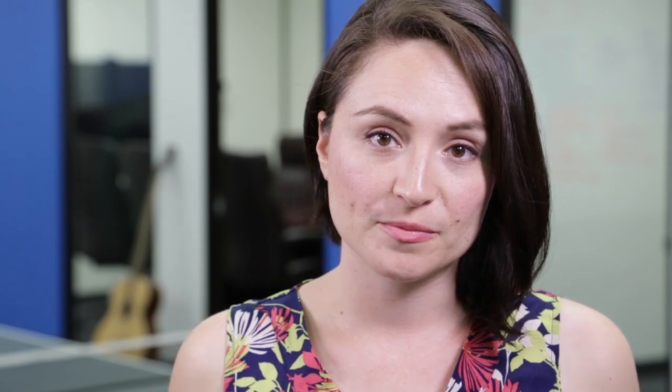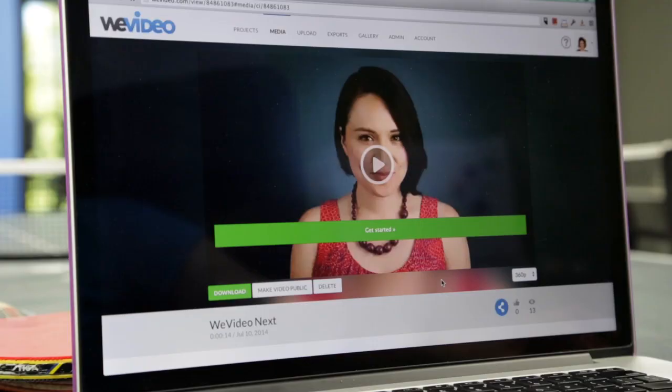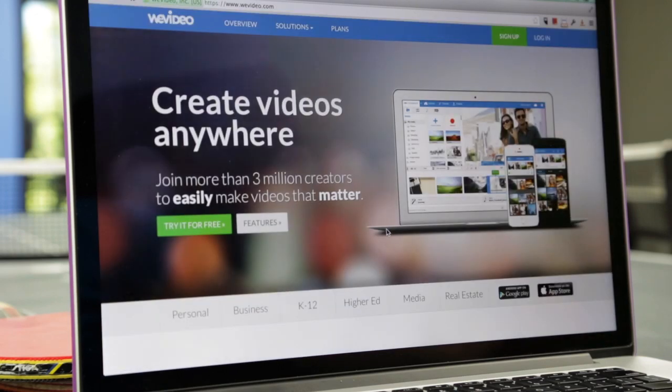Some video hosting sites don't let you link your videos back to your website, and in the process you can lose potential followers or customers. WeVideo allows you to add a call to action at the end of your videos, so that you can send them back to your website, your Facebook page, or even your next video.